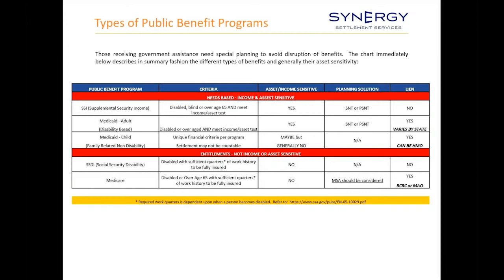In most states, if you get $1 of SSI, you automatically get Medicaid. Those benefits are income and asset-sensitive, so you've got to be careful about giving clients the money outright. The entitlements are SSDI and Medicare, and there is a connection between the two. People get Medicare coverage prior to reaching retirement age by being disabled under the Social Security definition of disability and qualifying for SSDI. If they qualify for SSDI, they're going to be a Medicare beneficiary within 30 months.